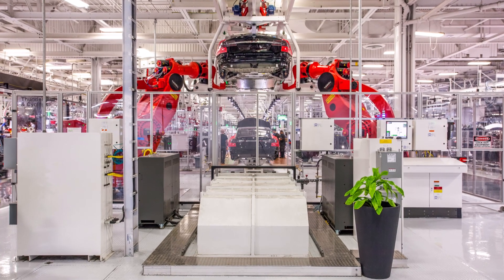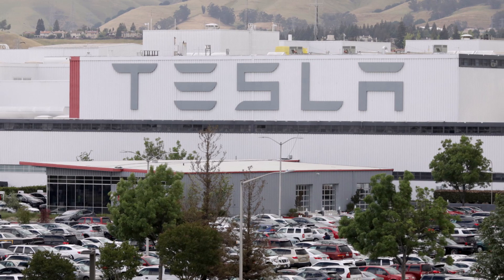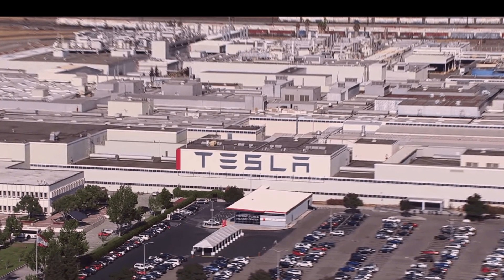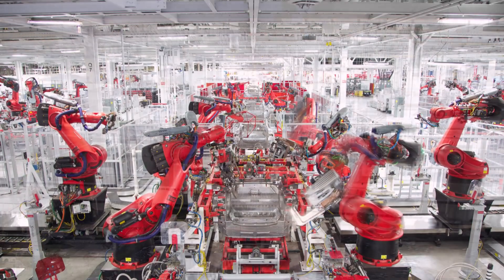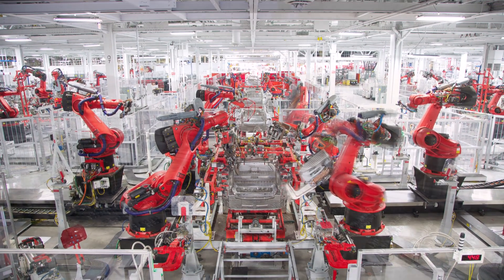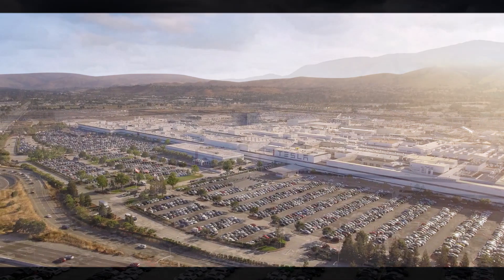When Tesla first released the Model 3, it struggled with build quality and panel gaps, but these have improved over the years. Part of this is due to the installation of new equipment at the Fremont factory and the development of new technology and processes like automated quality control equipment. Some have also spoken of a project called Juniper, though Tesla has not commented on this yet. This is supposedly the refresh of Tesla's Model Y SUV, similar to what Project Highlight is for the Model 3.